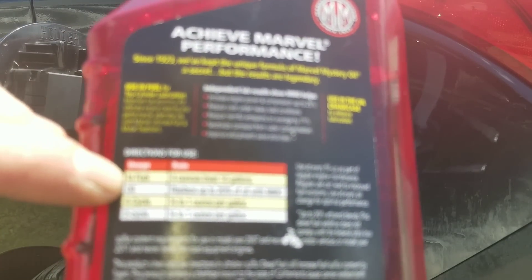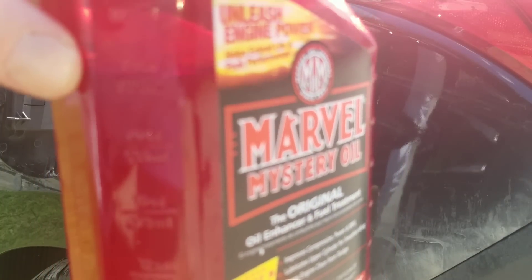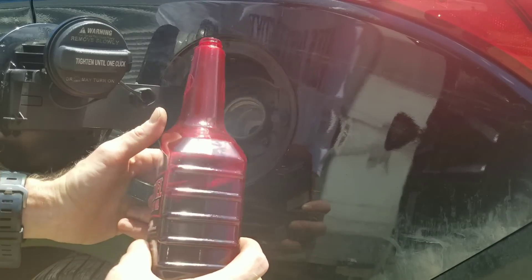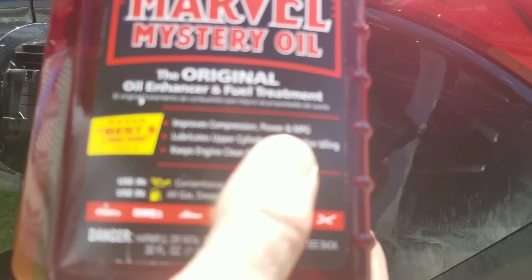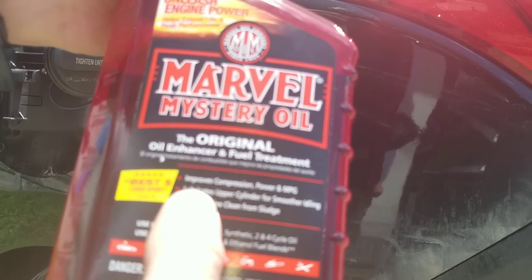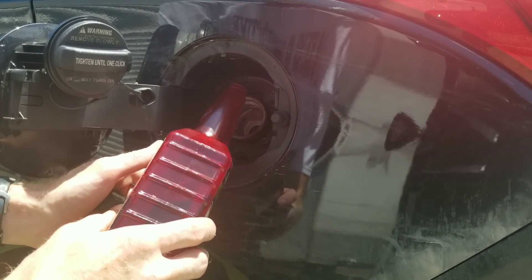Right here on the label it says: in fuel, four ounces treats 10 gallons. We have 24 ounces and about 10 gallons in the tank, so we need to take it to the 20-ounce mark. Before I get started, I want to show some of the claims: increase engine power and compression up to 25 percent, improve power and MPG, keep sludge out, and lubricate the upper cylinder for smoother idling. We'll see about that.